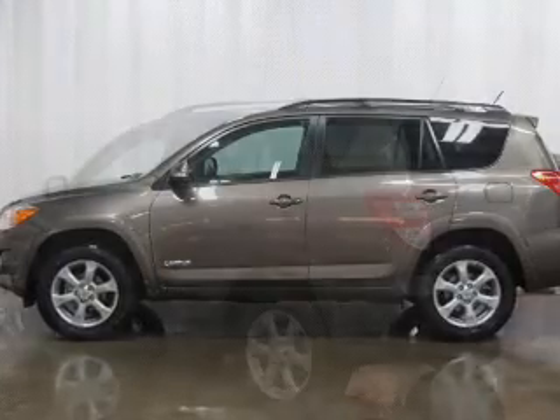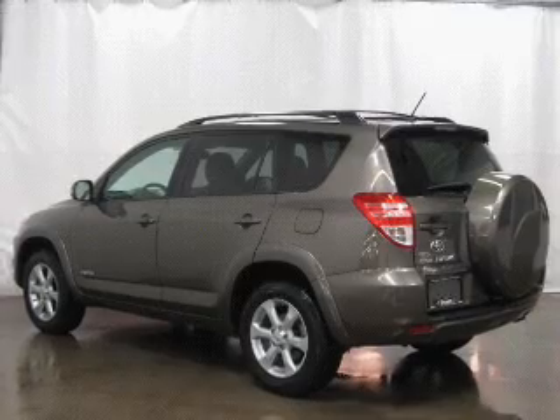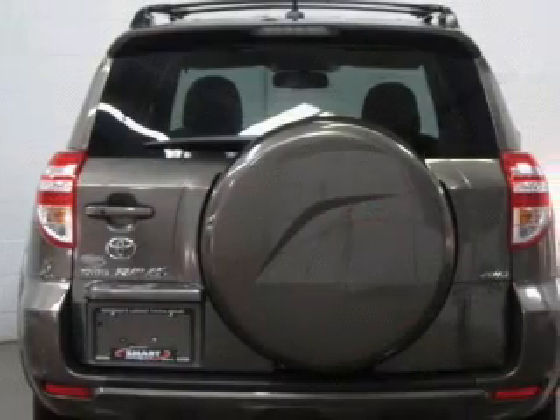The anti-lock braking system will help deliver you safely to your destination. Heated seats make cold weather driving more endurable. There's nothing like a sunroof on a nice day.